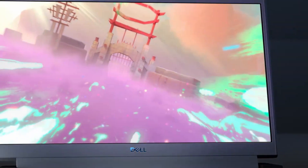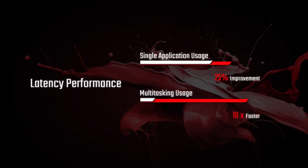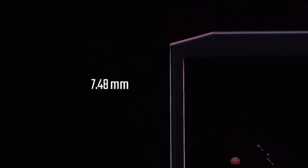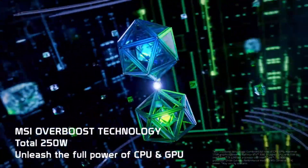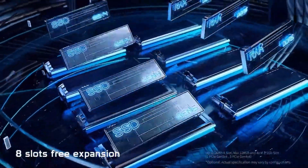Gaming laptops also offer features like RGB lighting, customizable keyboards, and robust cooling systems to enhance both aesthetics and performance. Whether you're a casual gamer or a professional player, a gaming laptop provides the flexibility and power to enjoy gaming wherever you go. All links are included in the video description below. Now let's get started!